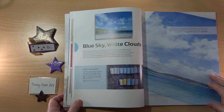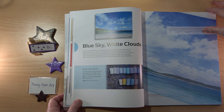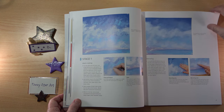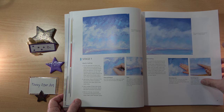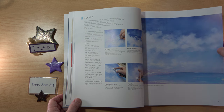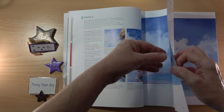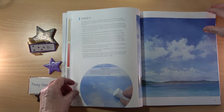Each project is set out the same way: you have your colour palette, a full picture of the finished painting, and then five stages. There are lots of illustrations and written details, making it very easy to see where you're going. When you get to the end of stage five, you see your finished painting again.